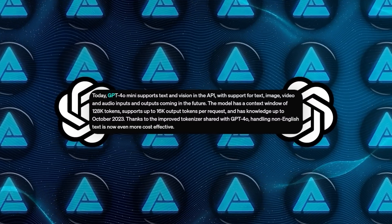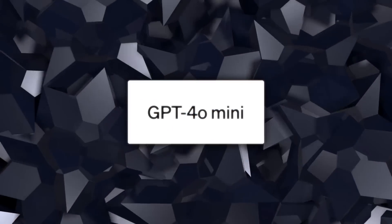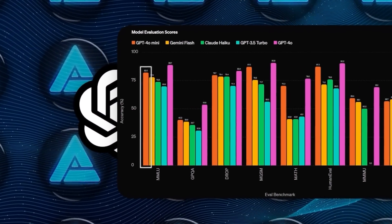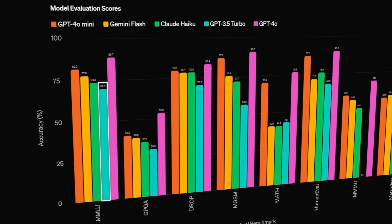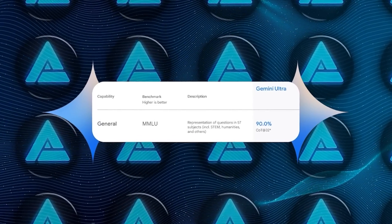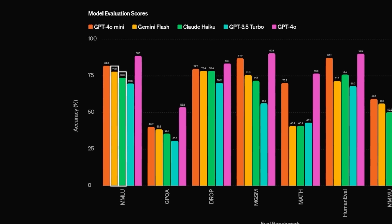The model supports text and vision in the API, and soon it'll handle all kinds of multimodal inputs and outputs like video and audio. It scored 82% on the Measuring Massive Multitask Language Understanding benchmark, which is pretty impressive. For context, GPT-3.5 scored 70% and GPT-4o scored 88.7%. Google's Gemini Ultra holds the highest score at 90%, while Claude-3 Haiku and Gemini 1.5 Flash scored 75.2% and 78.9% respectively.